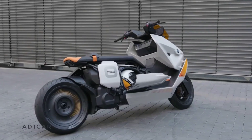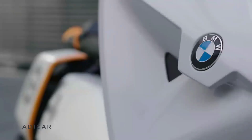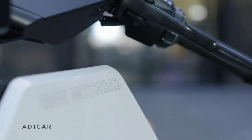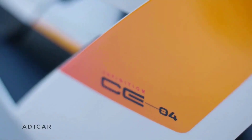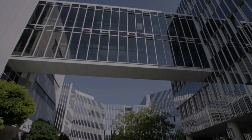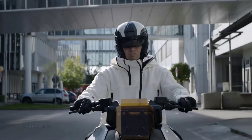Its low center of gravity ensures a smooth and simple journey, while features like a huge TFT color display, a storage compartment, and a liquid-cooled synchronous machine enhance its appeal. The BMW CE 04 is priced around $11,800 in the US market and approximately $11,990 in Germany, reflecting its high-end features and the prestige of the BMW Motorrad brand.